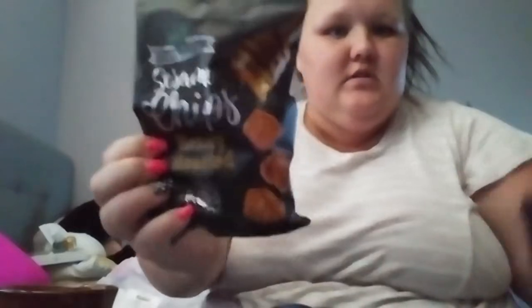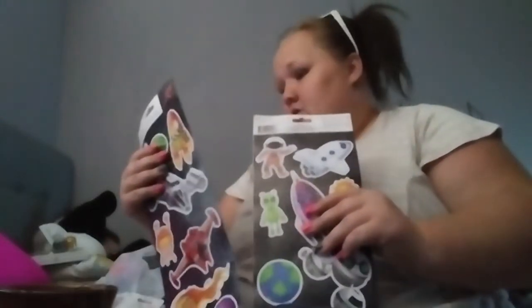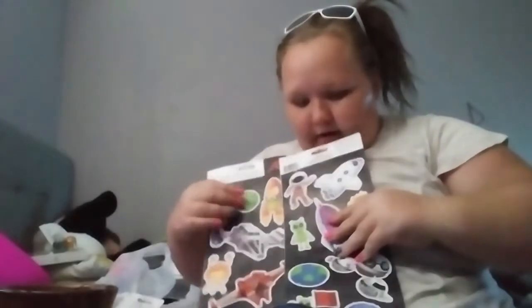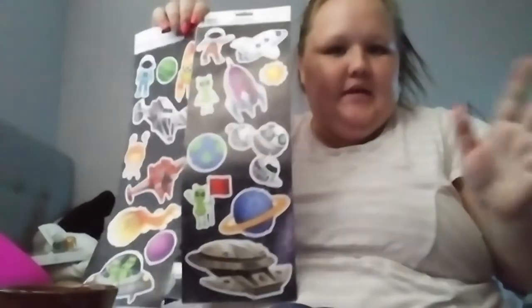I have Honey Roasted and Original sesame chips — I'm probably going to give these to my husband now since he's a snacker. I also got these space stickers for Jameson's new room. They say 'you are my sunshine, I love you to the moon and back,' and there are spaceships, aliens, planets, and monsters on them.